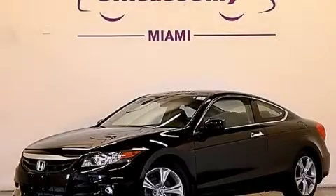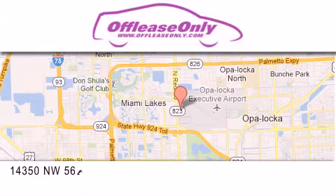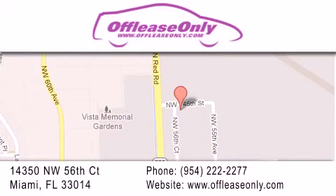Call or visit us right now and arrange your test drive today. Off Lease Only Miami is located at Northwest 145th, just east off 57th Avenue, south of 826 and north of Crotigny. We apologize for some navigation systems not recognizing our address — please call us if you get lost.